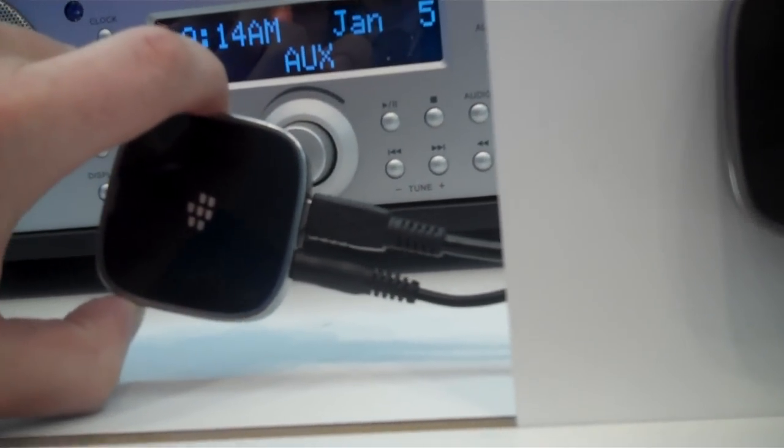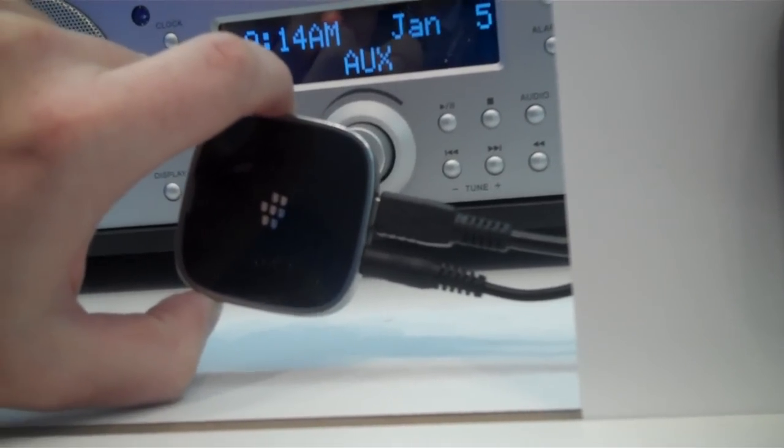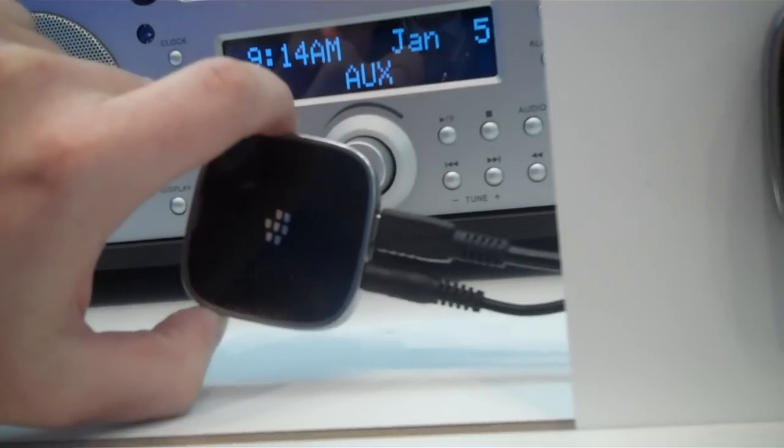On the device here, you've got your power supply — it's a micro USB. You've also got a 3.5mm jack that's pretty standard on most stereos.